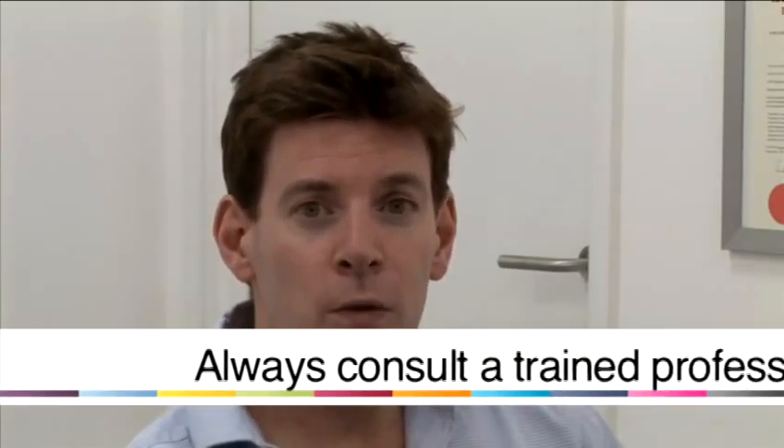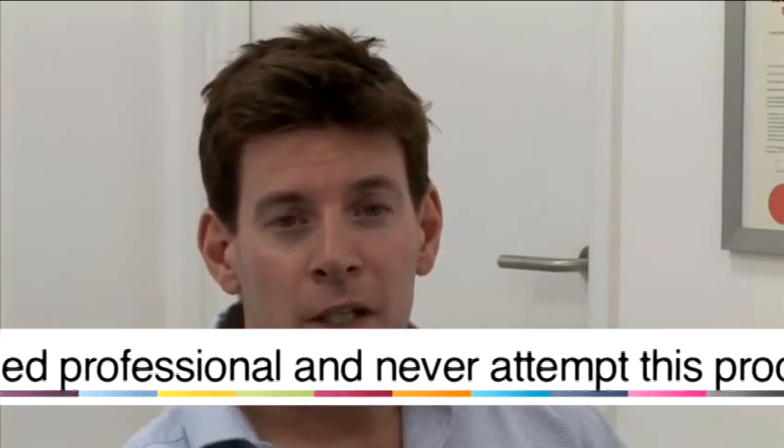We've just done a Botox and filler treatment for lines and wrinkles on the facial forehead, frown area and around the eyes. The treatment, as you can see, was relatively painless, quick and simple. The results will last for four to six months and as patients often say, they want a natural, enhanced, fresher looking result, which is something that is easily achievable in this setting.